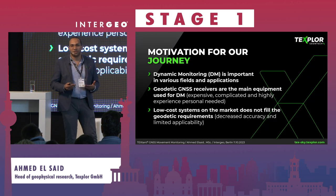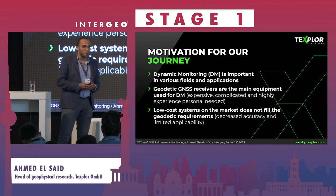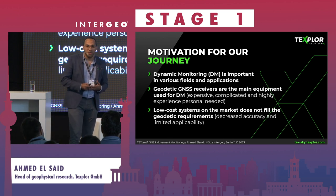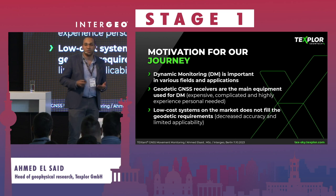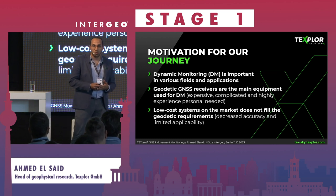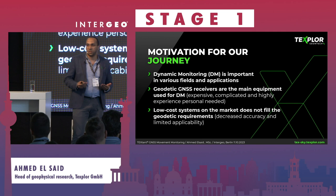I will start with the motivation for our development. Dynamic monitoring is a big field in geodesy. At the time, the technology was mainly using geodetic receivers and antennas, which are very expensive for clients — especially small clients — and even large organizations need expertise to analyze this kind of data. Some companies were working on low-cost alternatives to reduce cost, but the accuracy was not sufficient for major geodynamic applications.